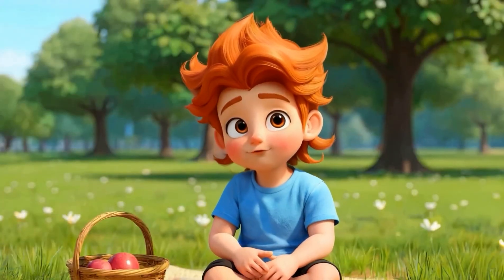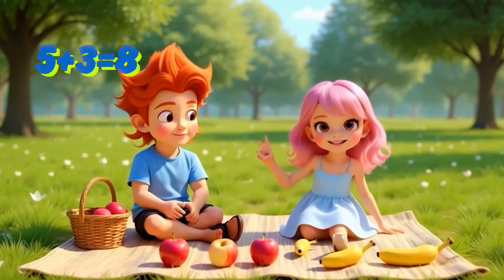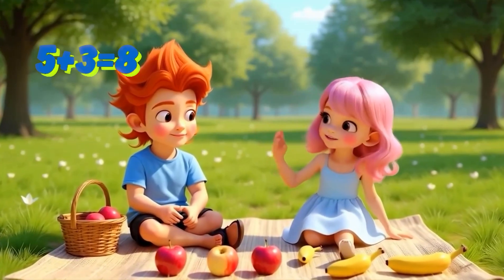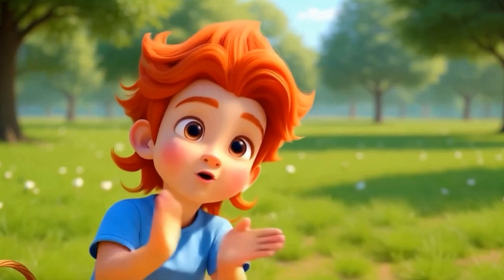So, how many fruits do we have? Let's add them. Five plus three equals eight. We have eight fruits. Yay! Eight fruits for our picnic.